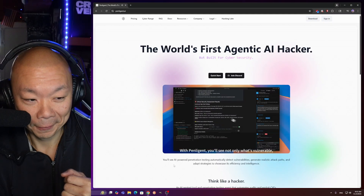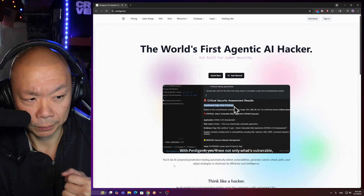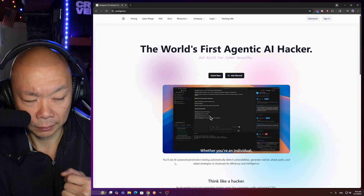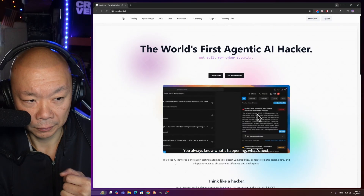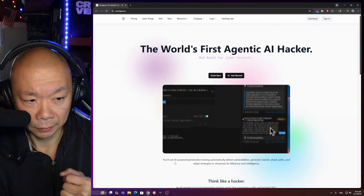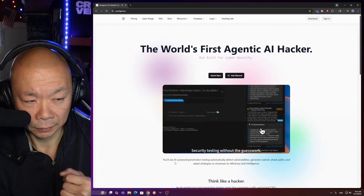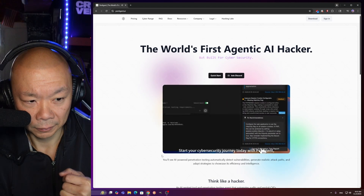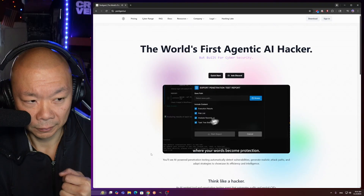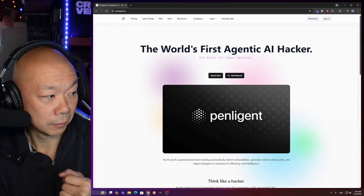With Penligent, you'll see not only what's vulnerable, but why and how to fix it. Whether you're an individual, a small team, or a large organization, Penligent scales with you. You always know what's happening, what's next, and where to focus. Security testing without the guesswork. Security you can trust. Start your cybersecurity journey today with Penligent, where your words become protection.